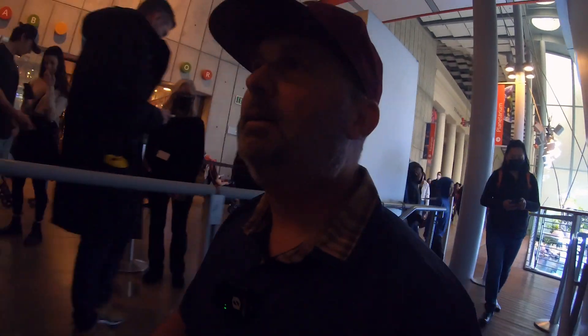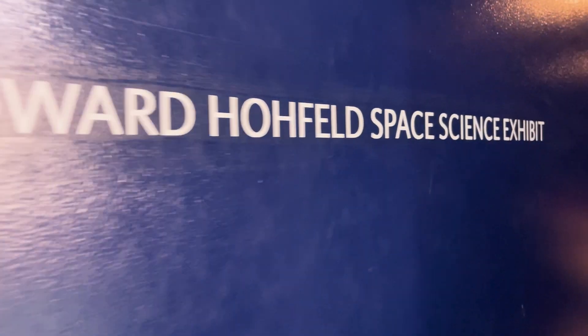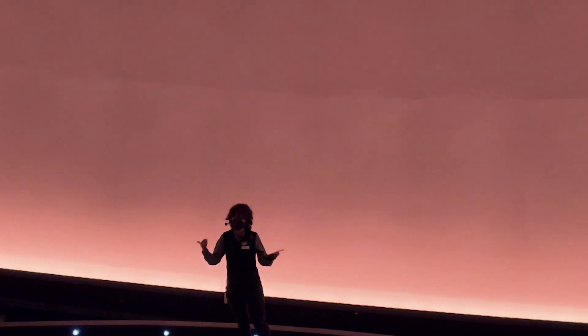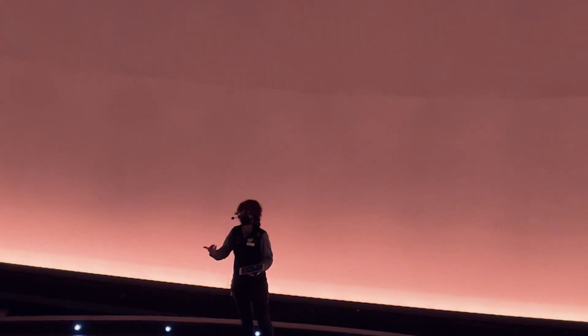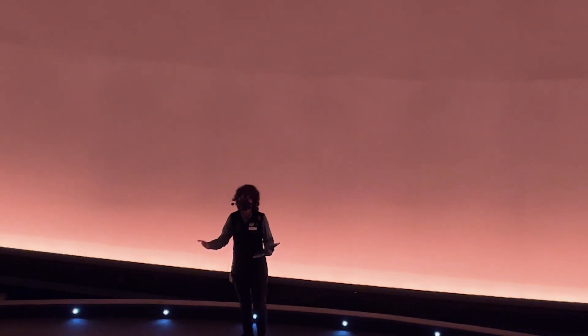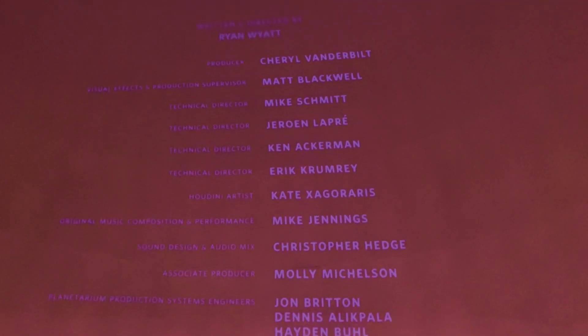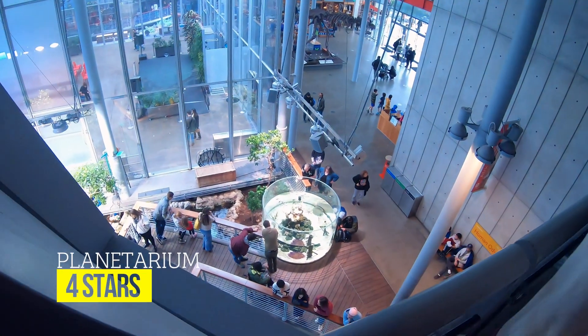Next up it was time for the Planetarium Show, which is included with the cost of admission, but you do need to reserve a seat using the app for one of the showings right when you get there. The Morrison Planetarium Theater is just the tiniest bit dated, but more than gets the job done. The host was great, and the show was interesting - it was more like an IMAX movie than a traditional star-gazing show. The show, called Spark, was created using a process called science visualization, meaning everything you see was created using real scientific data. The Planetarium is a great way to break up your day at the Academy, and it gets a 4 out of 5 stars.